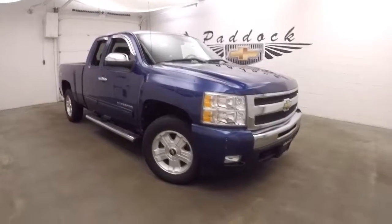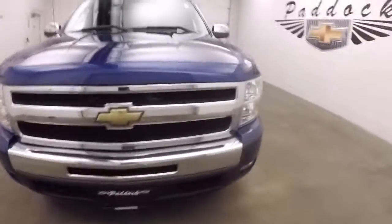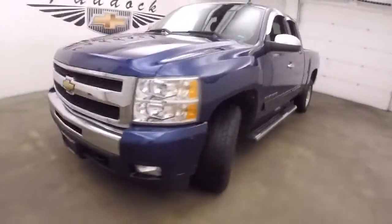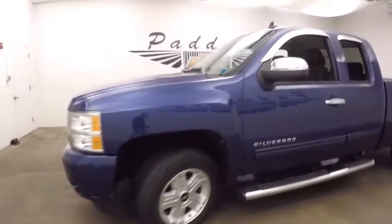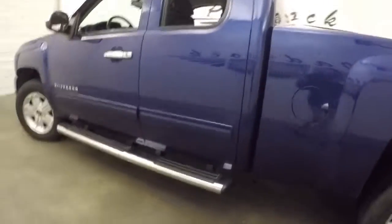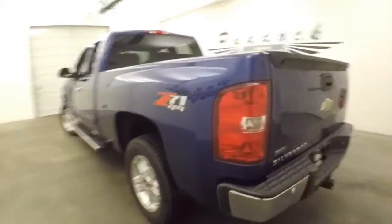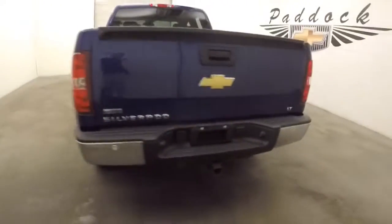2011 Chevy Silverado 1500, Z71 4x4 off-road package. Nice blue paint, nice alloy wheels, good tires, got chrome accents all over the truck, nice large running boards around the back.